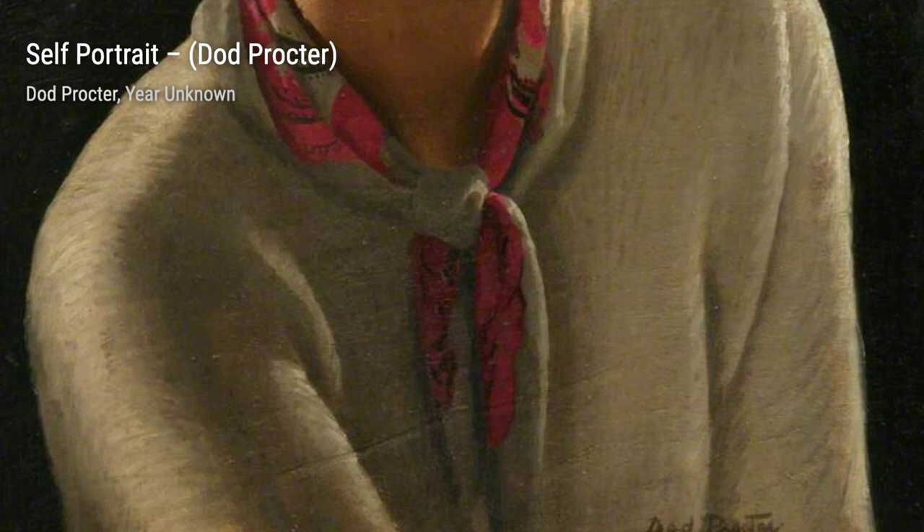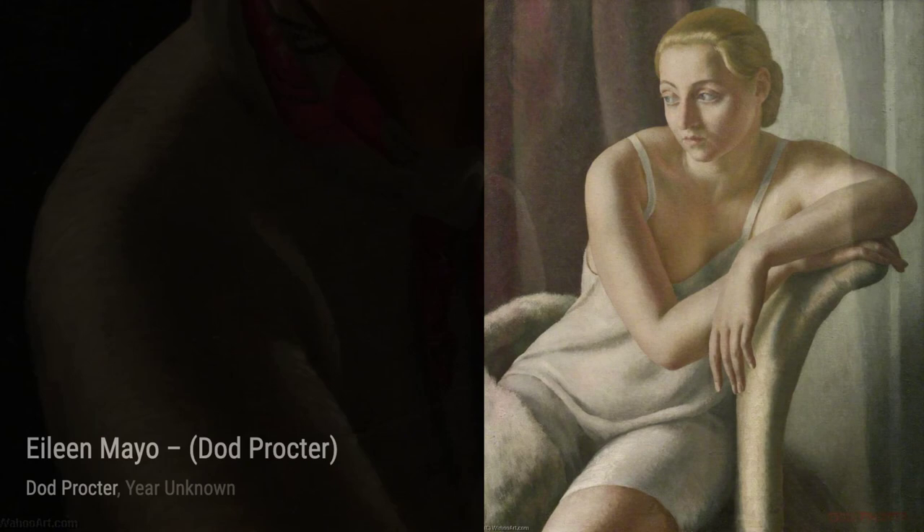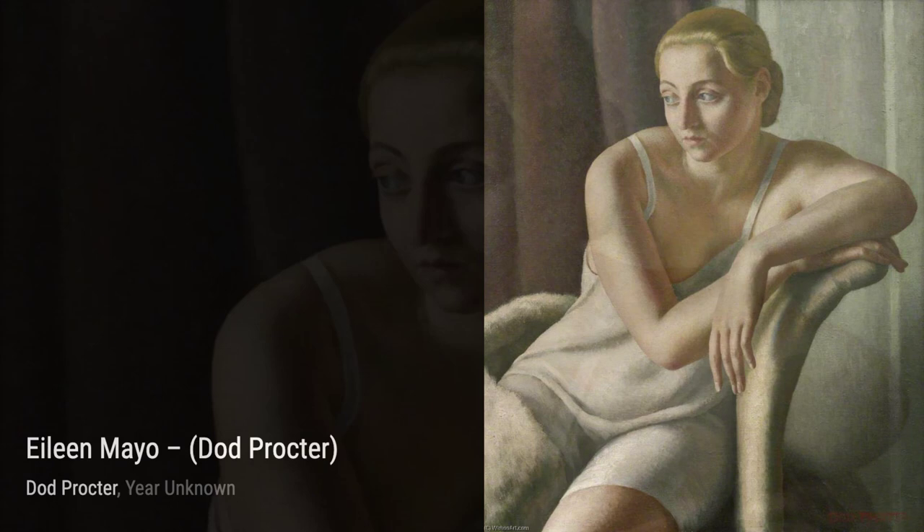Early Morning, Newland, transports us to a coastal town, where Proctor's use of light and shadow creates a sense of calm and serenity. Tal Karnin invites us into a lively seaside scene, where Proctor's attention to detail and lively brushstrokes bring the atmosphere to life.